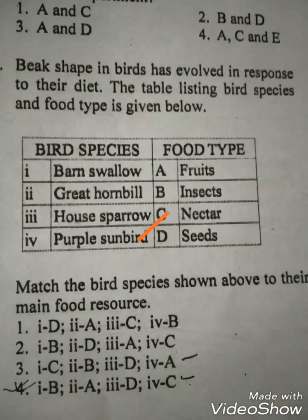And the great hornbills are omnivores and they eat fruits, insects, seeds, etc. So according to this conclusion,